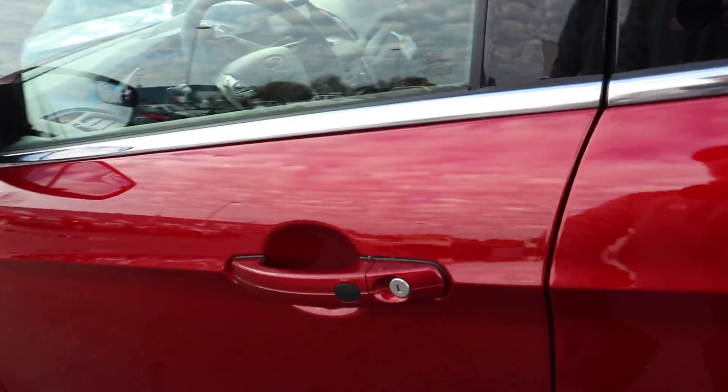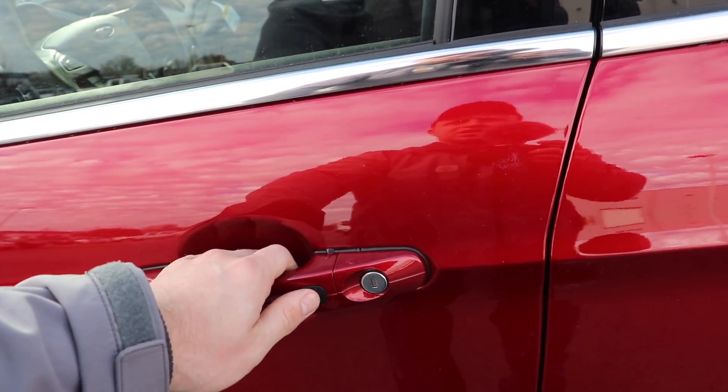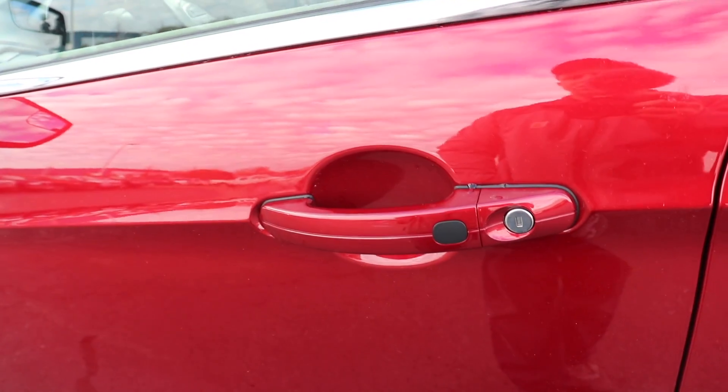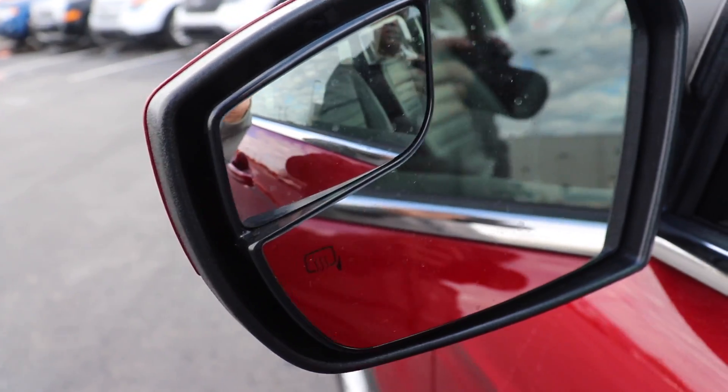This vehicle does have passive entry, so as long as you have the key in your pocket or on you, you can just open and close the door by pulling on the handle. And there's that blind spot mirror again.